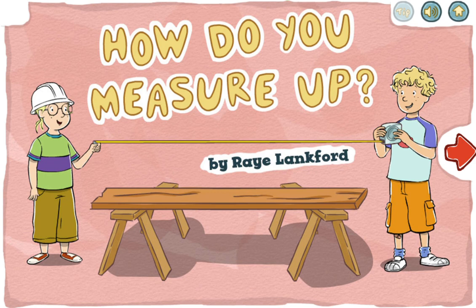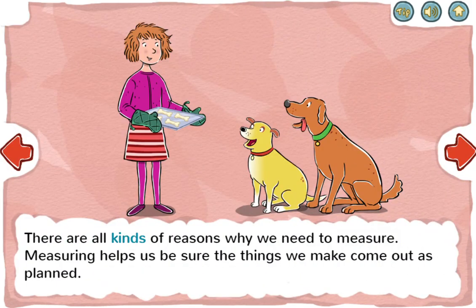How Do You Measure Up by Ray Lankford. There are all kinds of reasons why we need to measure. Measuring helps us be sure that things we make come out as planned.